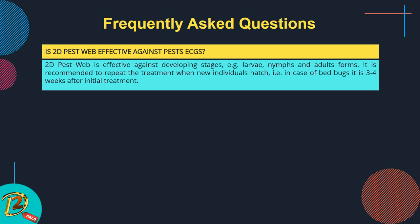Frequently asked questions. Is 2D Pest Web effective against pest eggs? 2D Pest Web is effective against active developmental stages — for example, larvae, nymphs, and adult forms. It is recommended to repeat the treatment when new individuals hatch. In the case of bed bugs, this is three to four weeks after the initial treatment.